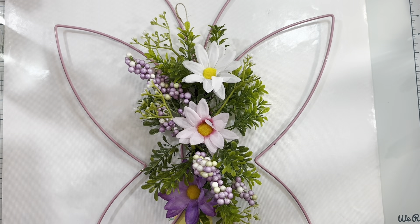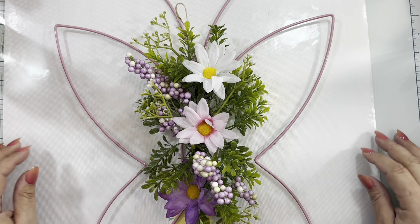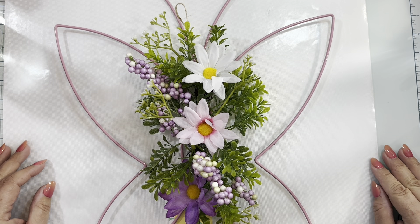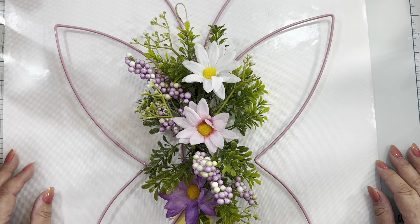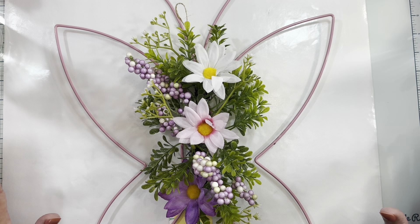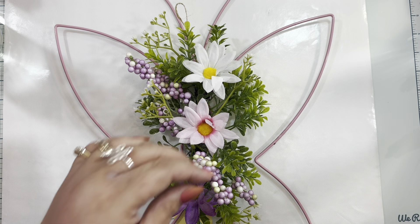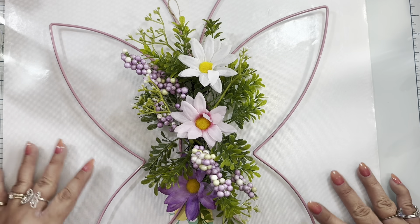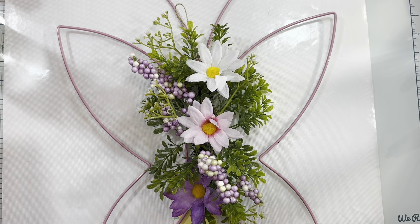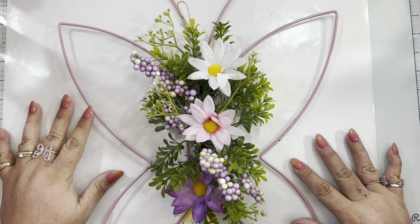Hello everybody, welcome back to Pink Crafty World! Today I have a shopping haul from Dollar Tree — specifically the Dollar Tree Plus, which is the one that combines Dollar Tree and Family Dollar together. I found a couple of great interesting items and I wanted to share them with you guys.